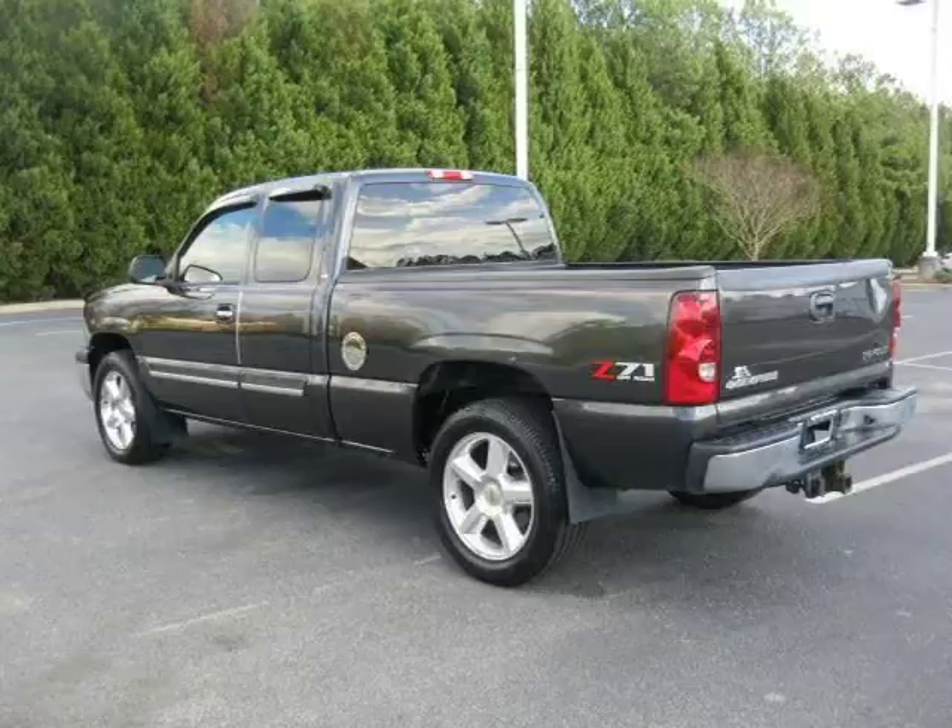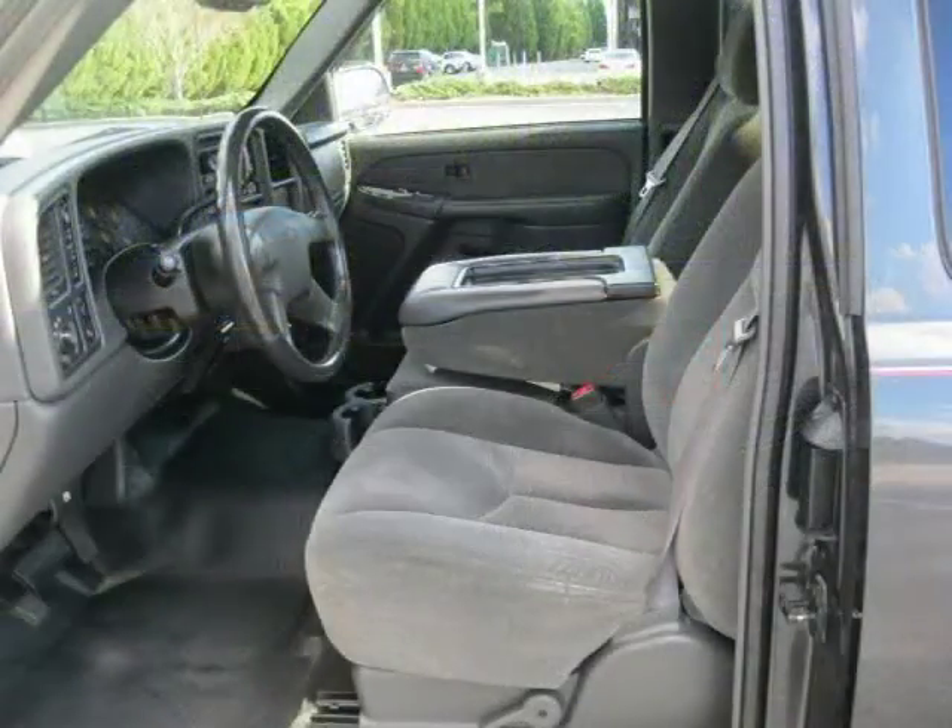This 2003 Chevrolet Silverado 1500 extended cab pickup is located in Florence, South Carolina and has 119,504 miles on it.